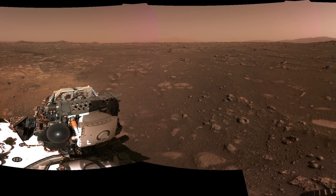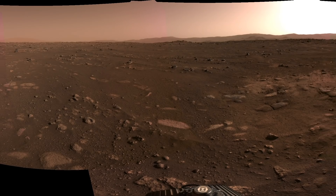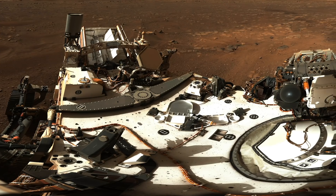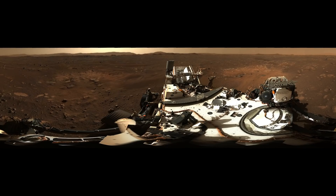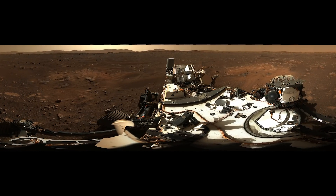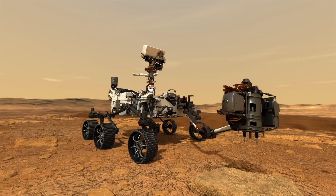Also released with the videos and audio was the first panorama of the rover's landing location, taken by the two navigation cameras on its mast. These were followed up three days later with the release of the rover's first complete high-definition look at its surroundings — a 360-degree panorama from its Mastcam-Z instrument.